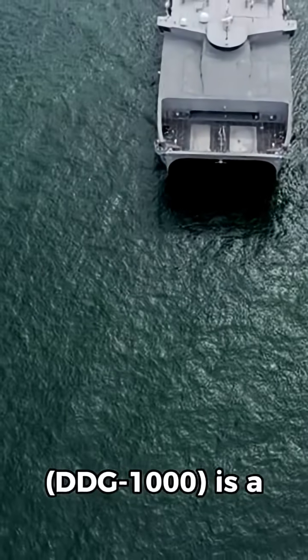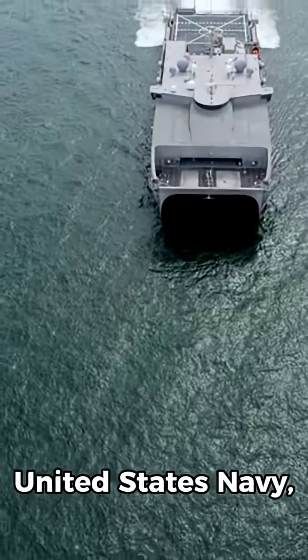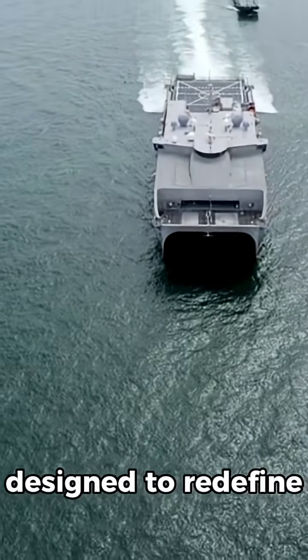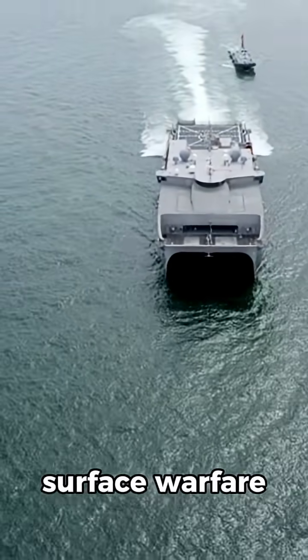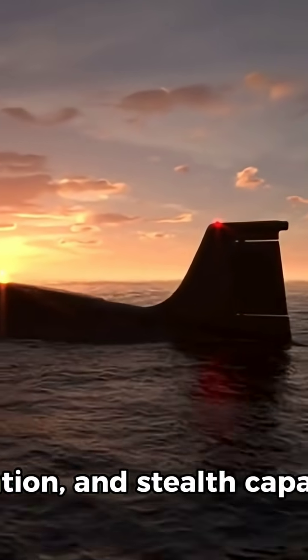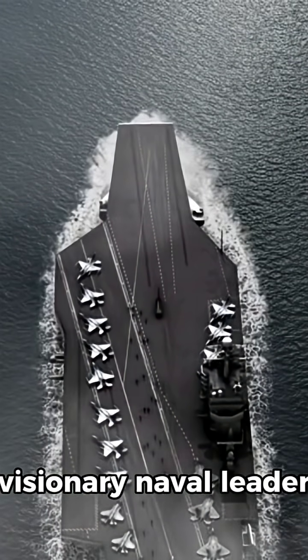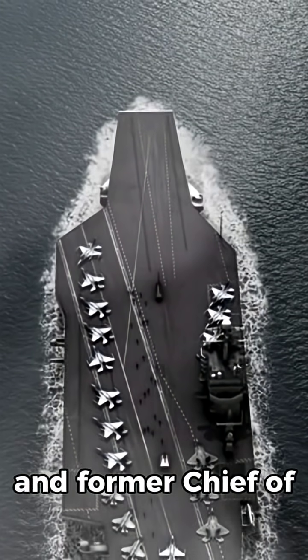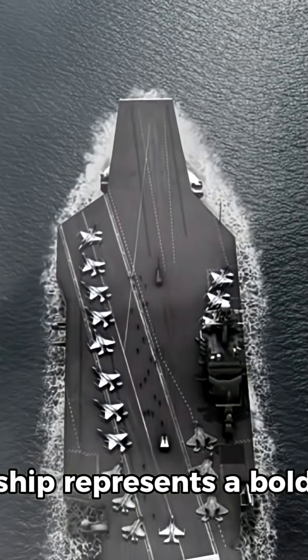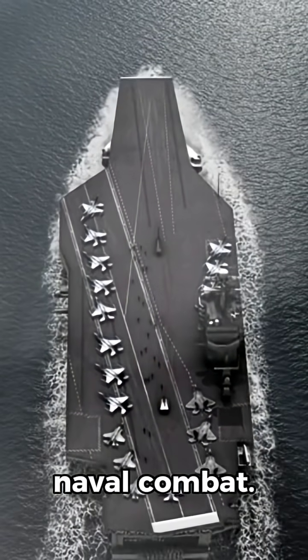The USS Zumwalt DDG-1000 is a revolutionary stealth destroyer of the United States Navy, designed to redefine surface warfare through cutting-edge technology, automation, and stealth capabilities. Named after Admiral Elmo R. Zumwalt Jr., a visionary naval leader and former Chief of Naval Operations, this ship represents a bold leap into the future of naval combat.